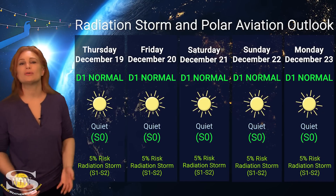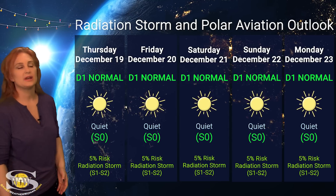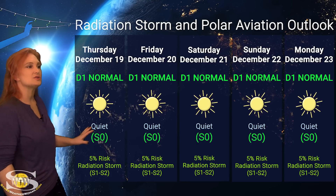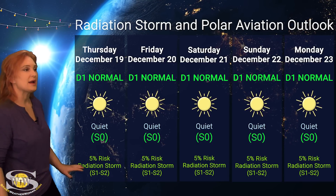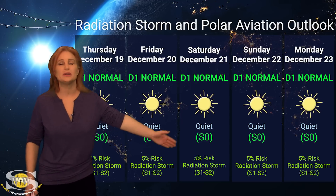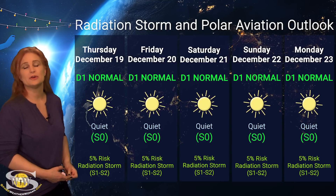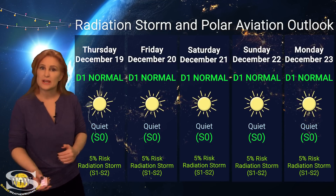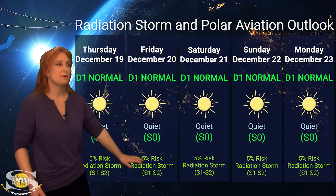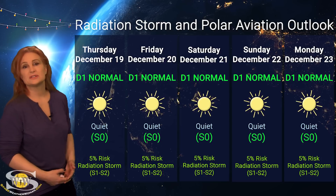Switching to our radiation storm and polar aviation outlook over the coming week — everything is in the green. We're sitting at the D1 normal range, which is at flight level 360 for aviators, and the S0 quiet range for everyone else. NOAA is giving us only about a 5% chance of a radiation storm at the S1 to S2 level, and this is likely going to be true for the rest of this week since we don't have any big flare players in Earth view. Even when those returning regions rotate into Earth view, not quite sure they'll produce much while they're on the east limb. But expect this risk to rise quite a bit as those regions start rotating closer to center disk.